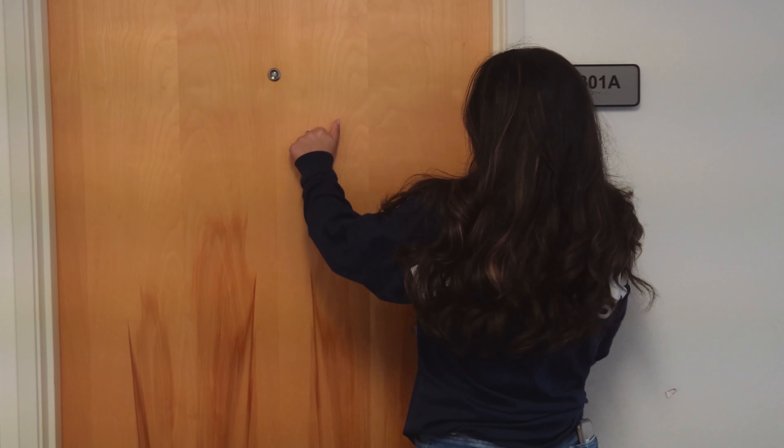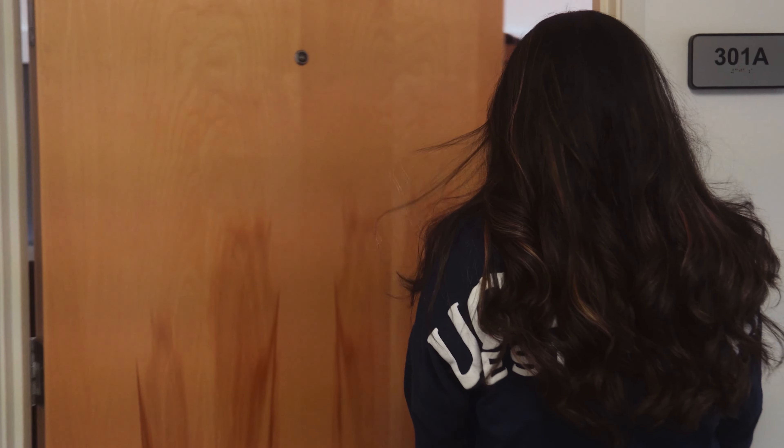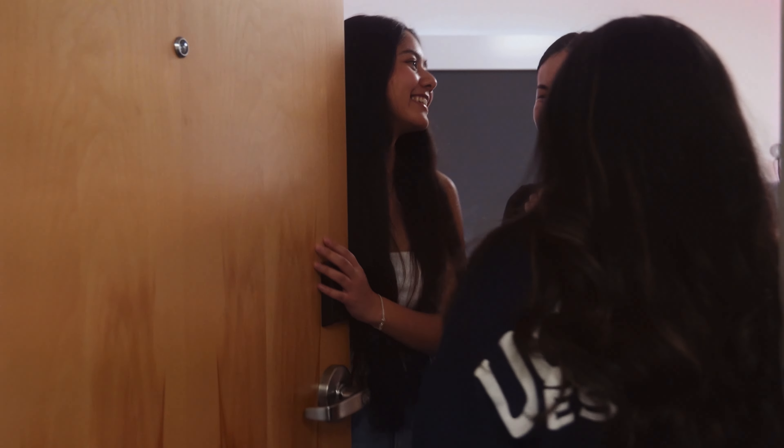And now we're going to check out an AV residence room. Hi! I'm Mina. I'm Chloe. And this is our room.